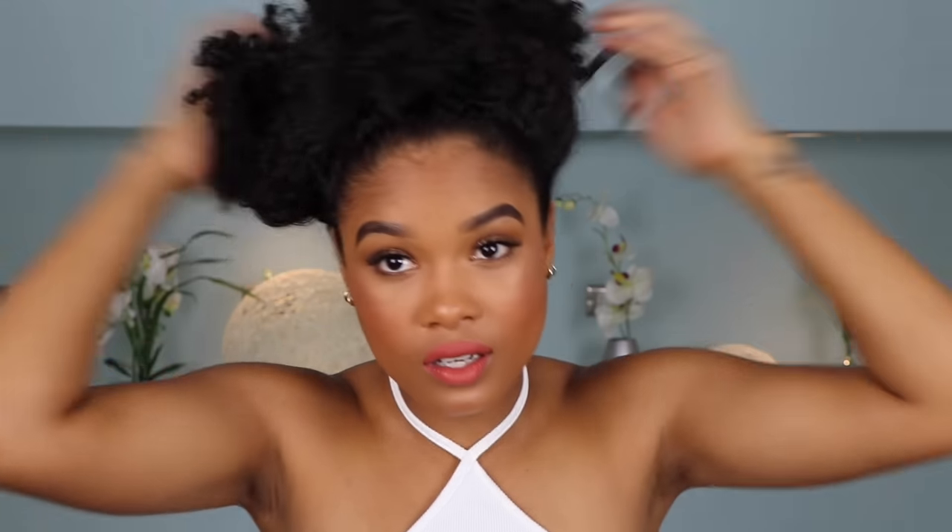I'm starting with day four hair that is just up in a little poof because of the gym and working out. I'm gonna take this out — don't judge me — this is what my hair looks like when I take it out of a poof. I'm just going to go ahead and wet this so we can start washing.